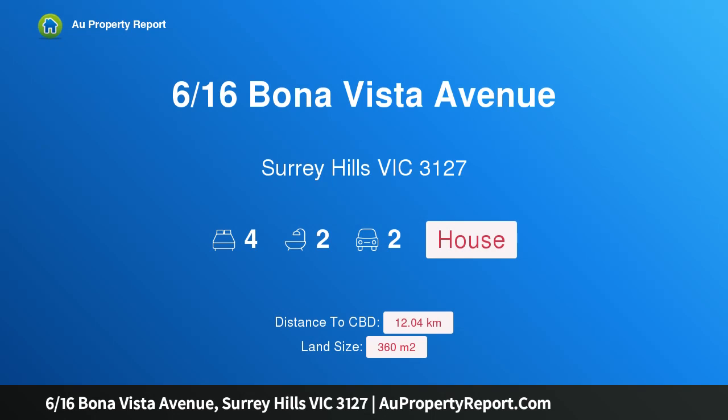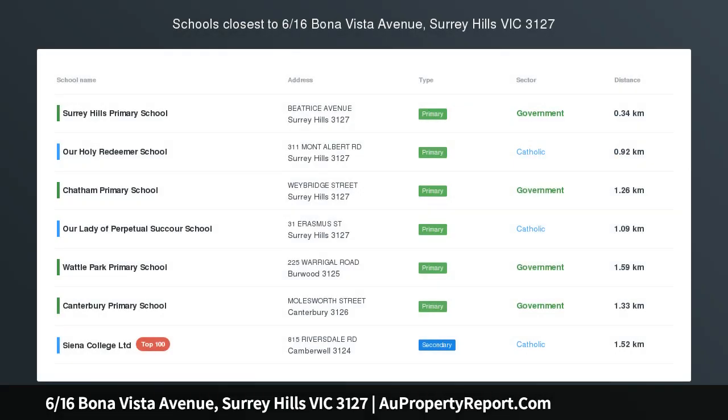Hi, I am glad to introduce property 6/16 Bona Vista Avenue, Surrey Hills Victoria 3127.